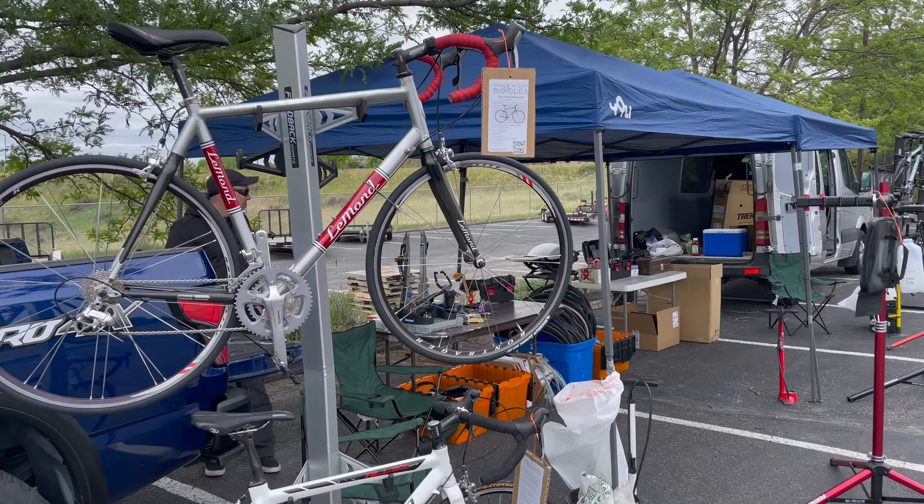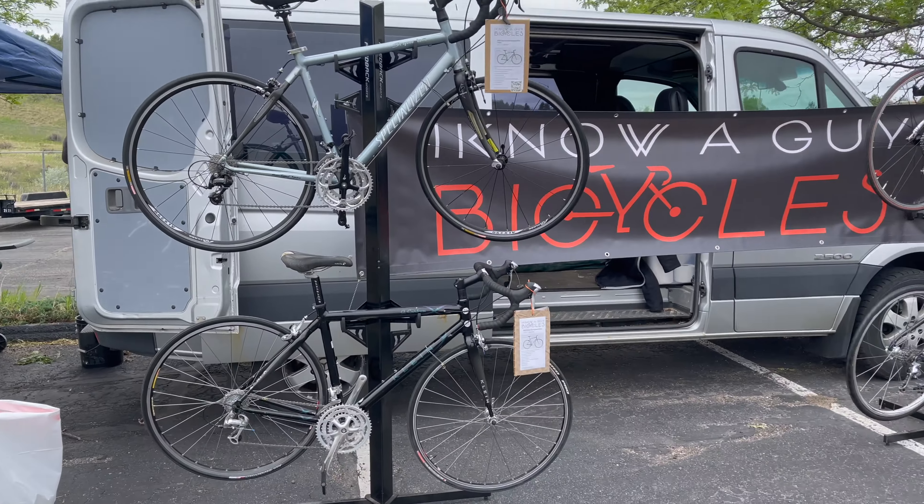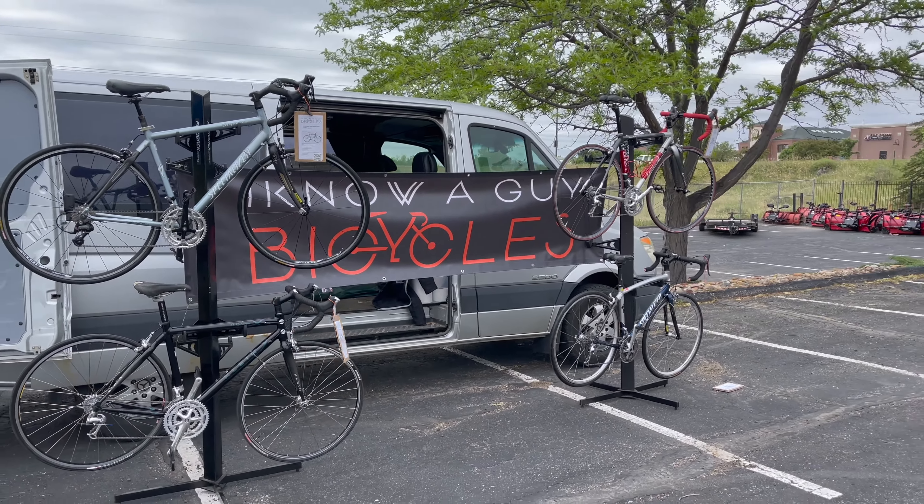Welcome to AnoaGuy Bicycles, hanging out with the guy. I'm Justin — the guy — a garage shop fixing up bikes one bike at a time. If you like these videos, please like and subscribe. Welcome back to the Old Bike Series.